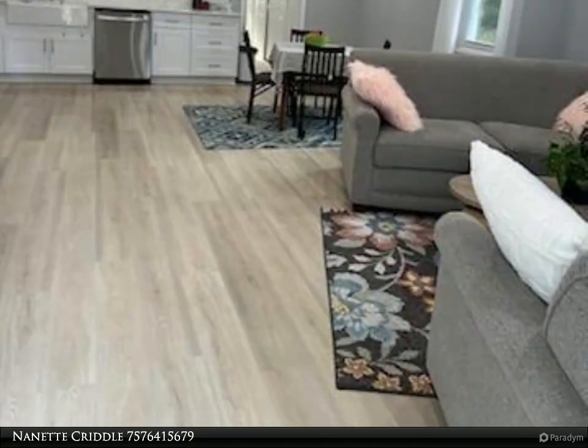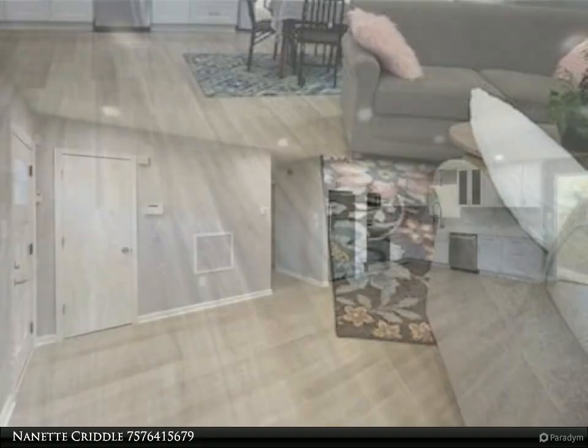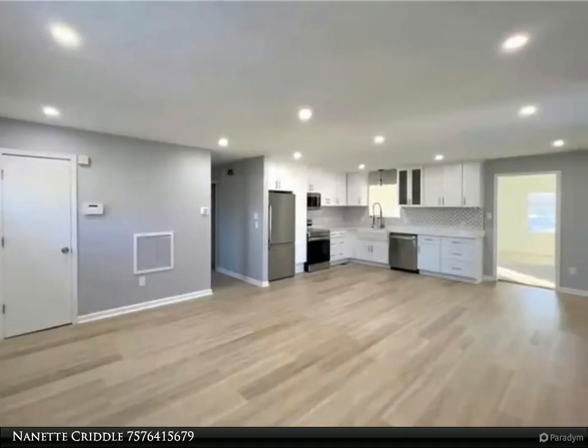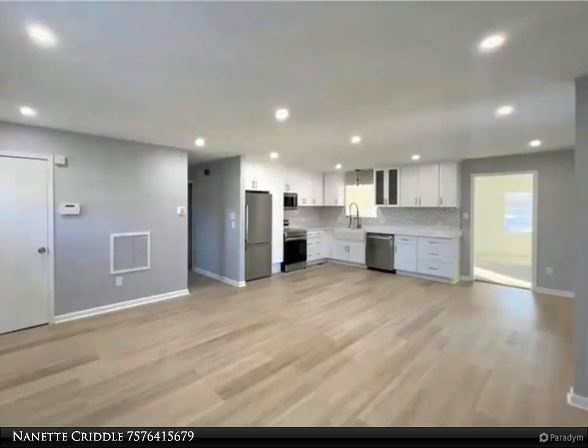Call us to see this darling home just in time to enjoy the fall evenings on the deck overlooking the large fenced backyard. For more information as of August 6, 2024, review the details below.